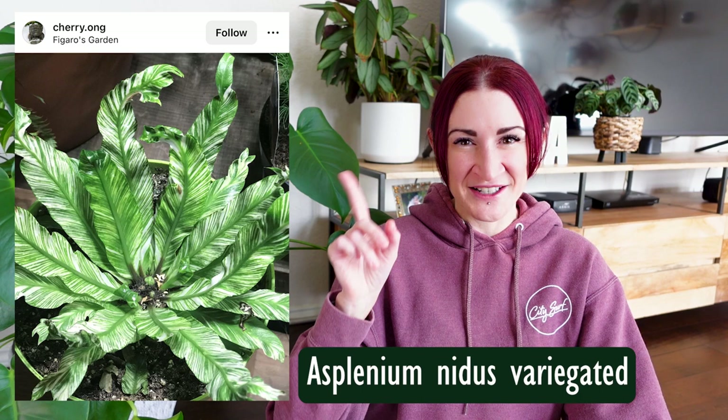The variegated bird's nest fern appeared in my all-green plants video, but the variegated version earns a spot here. I'd call this line variegation — it looks like someone drew fine green lines all over the leaves. The range of how green versus white they appear likely relates to light levels, which suggests it may be stable variegation. I couldn't confirm this definitively, but based on what I'm seeing I believe it is stable, and it's absolutely stunning.